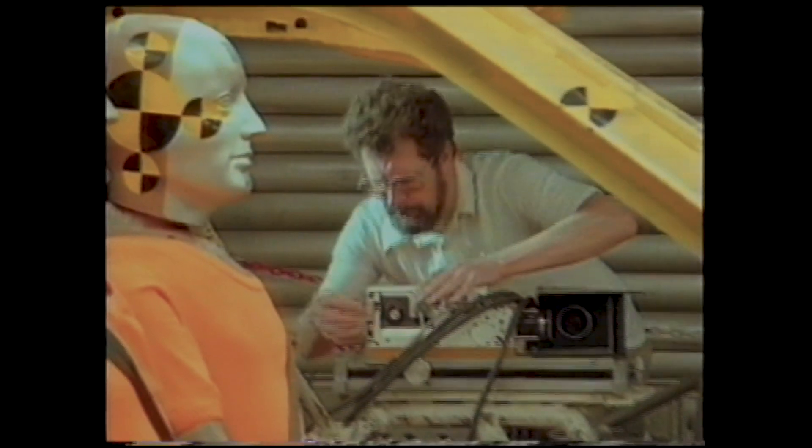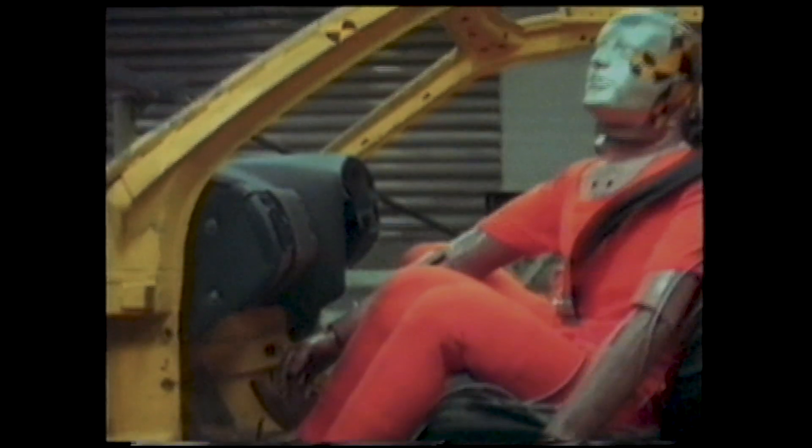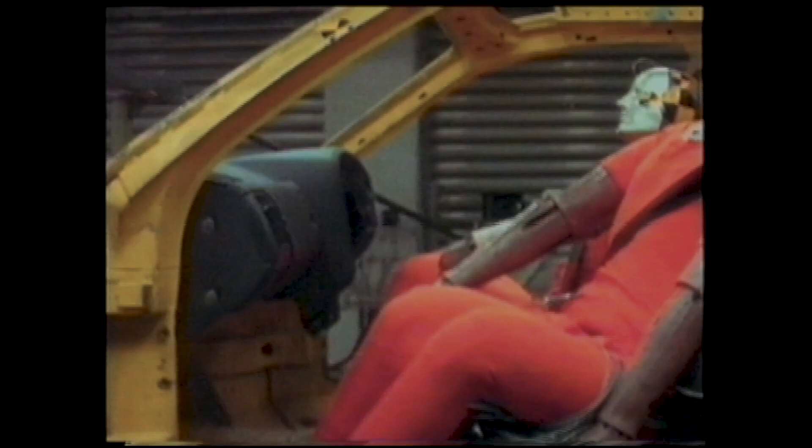Then the theory is put to the test, again using life-size dummies loaded with electronic measuring equipment. The data, along with high-speed film, are used to evaluate how well the crash energy is absorbed, and how much force reaches the rigid passenger safety cell.